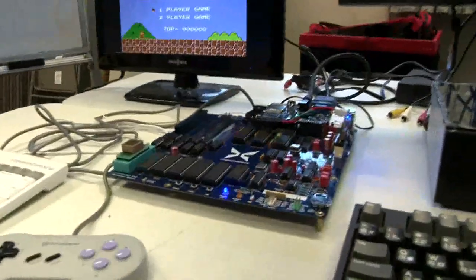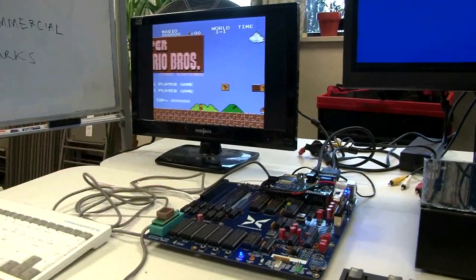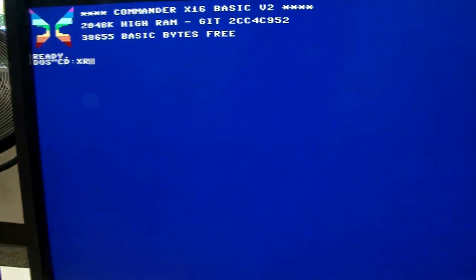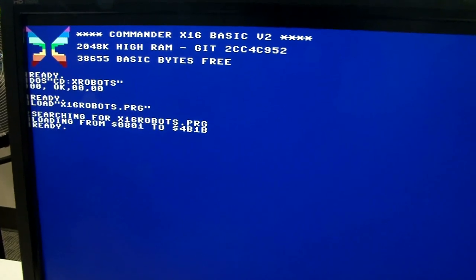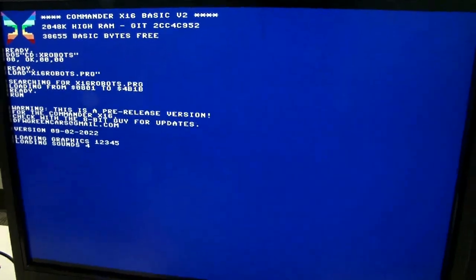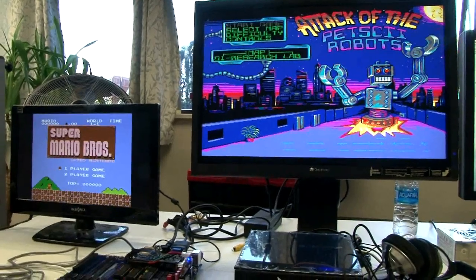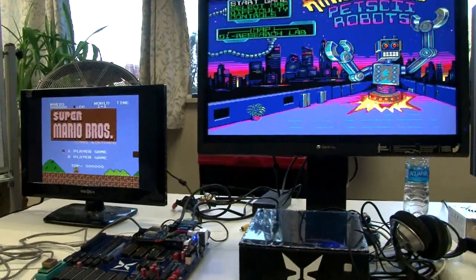What can you do with your Commander? It'll run a lot — it's an 8-bit machine. Right here, someone's done an actual port of Super Mario Brothers that's running there. The 8-Bit Guy himself has written some games for it as well — Petski Robots is one of those. We can actually run that here if you like. And it was intended to be kind of a spiritual successor to the Commodore VIC-20, Commodore 64 — their 8-bit line. It runs at 8 megahertz. It's got very good graphics. It's got three sound sources, one of them being a Yamaha synthesizer chip. And there's the game running.